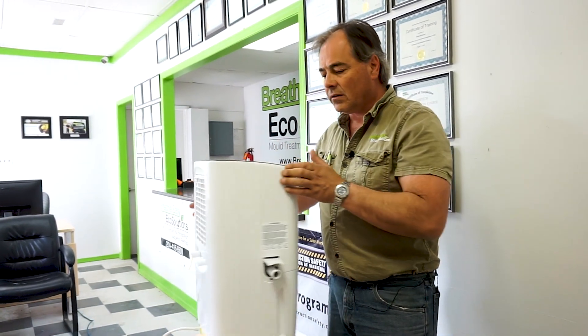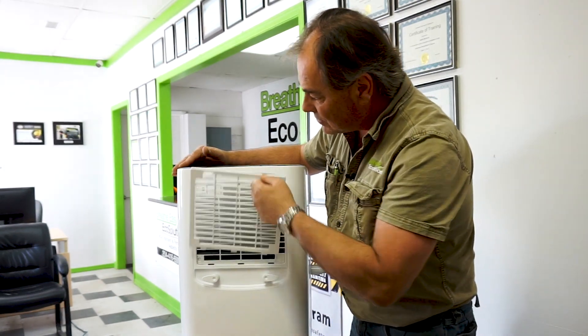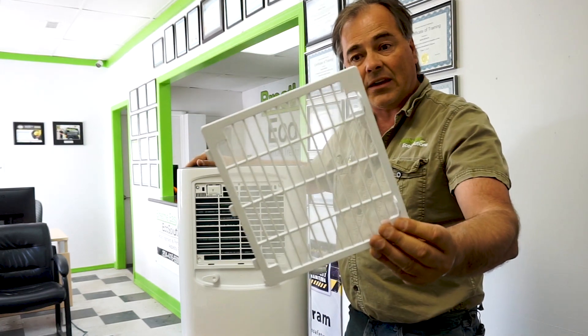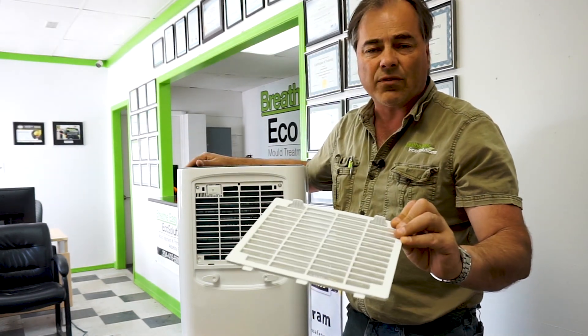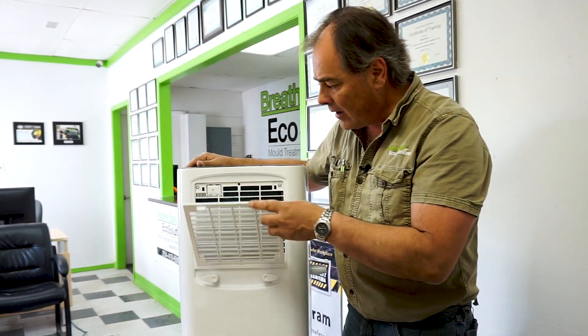On this unit, the filter is located on the back. Simply pull it out — it is a screen, an antibacterial filter that you can vacuum first, wash out with soap and water, let it air dry, and then just pop it back in. I recommend that you check this filter every time you check your furnace filter just to keep it on a schedule.